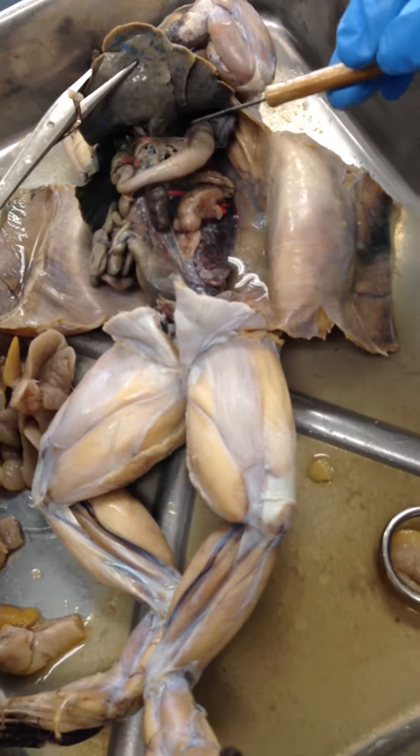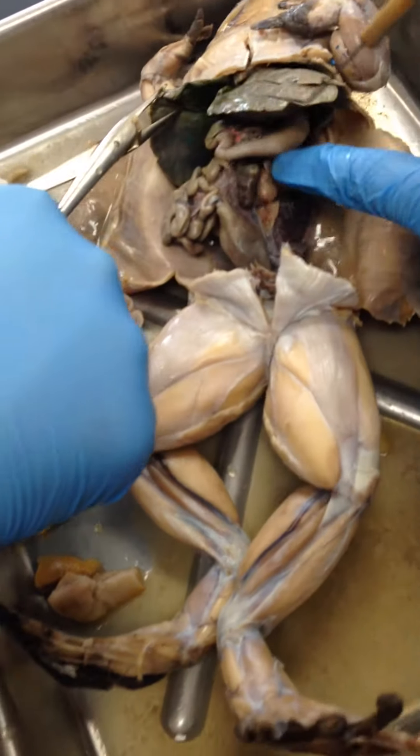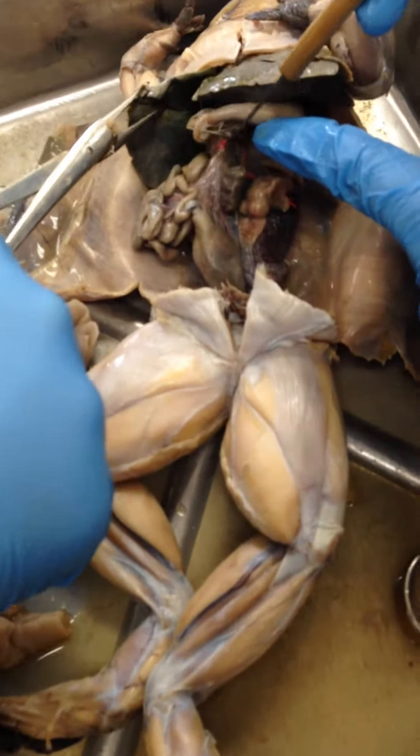The esophagus leads to the J-shaped stomach, and in the fold of the stomach you can see the pancreas right here.